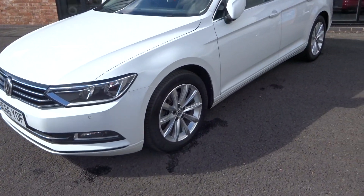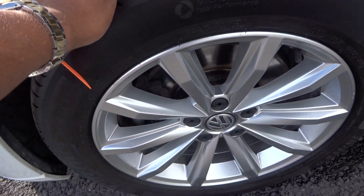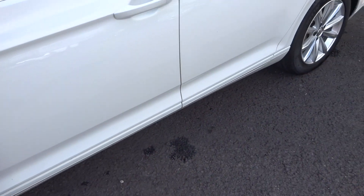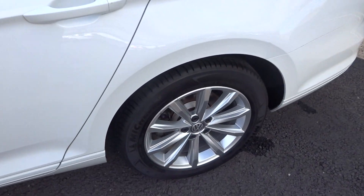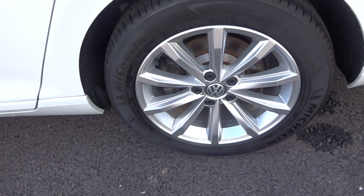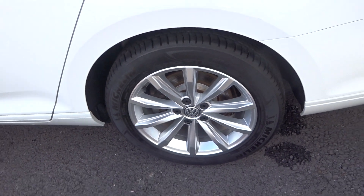Coming in a little bit closer now — Michelin tyre, I'm going to guess at about 5 or 6mm. Alloy is immaculate. Coming round to the near side rear, again a Michelin tyre, I'm going to say 5 or 6mm but probably a little bit more. Alloy again immaculate.